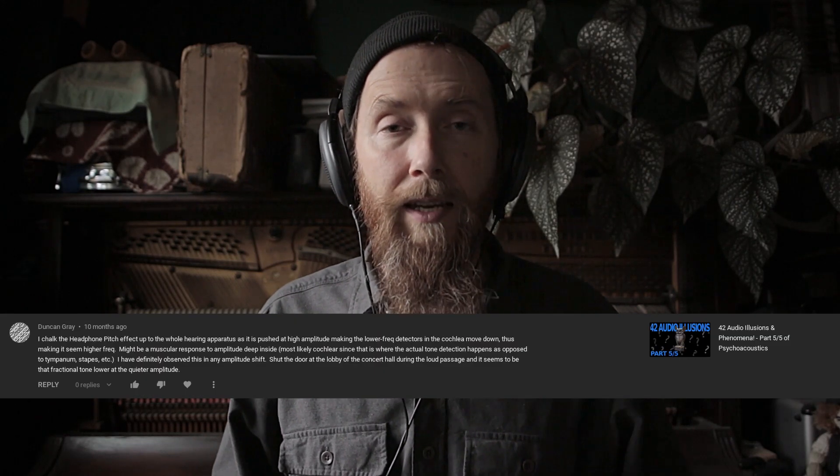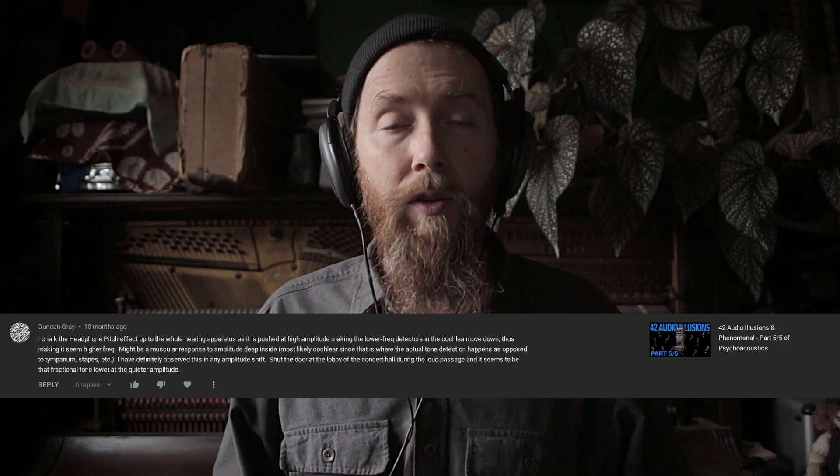Okay, let's explore some of the theories. A lot of you wrote in with comments about what might be going on, and I'd like to try some of those ideas out. For the rest of these demonstrations, keep your headphones on. I'm going to play a tone and then simulate the taking off of headphones to see if I can recreate the effect without actually having to remove your headphones. One of the theories is that the decrease in volume when the headphones come off explains the drop in perceived pitch — Duncan Gray was one of the commentators who wrote in with this suggestion. So let's try it.